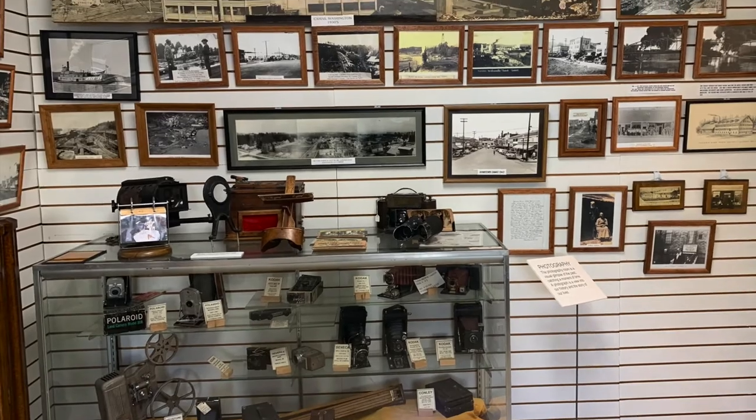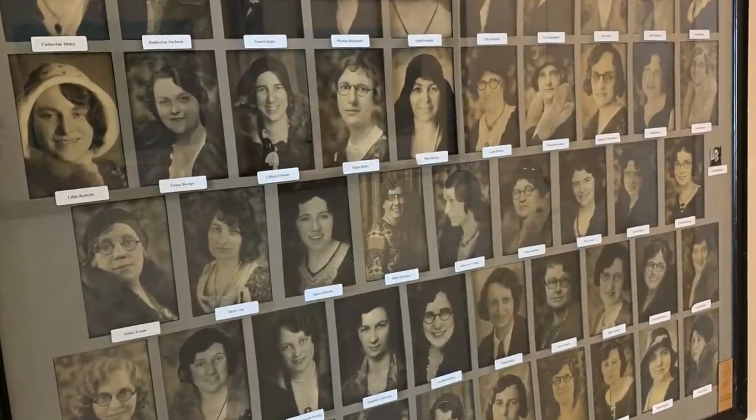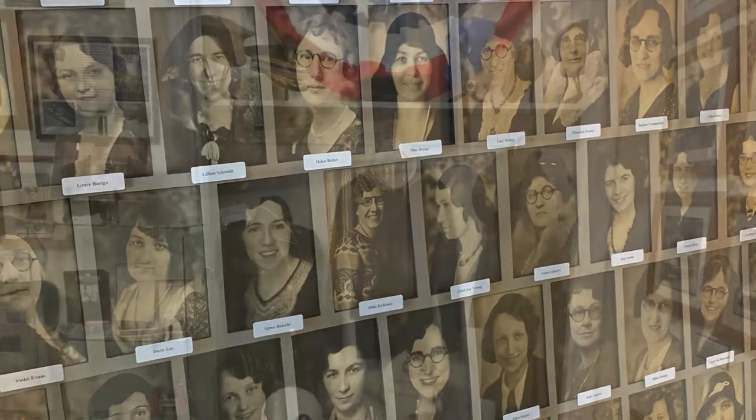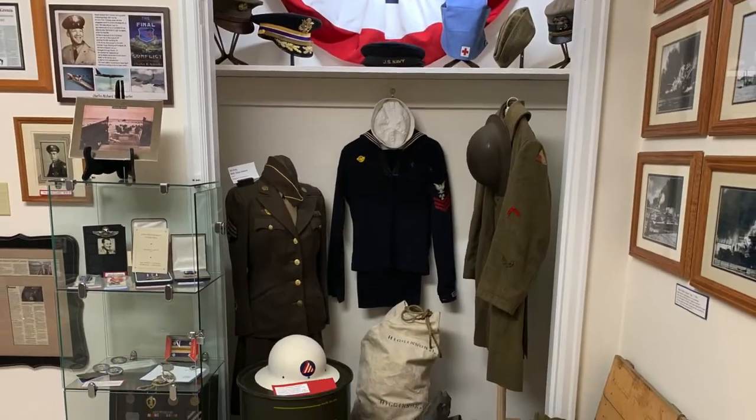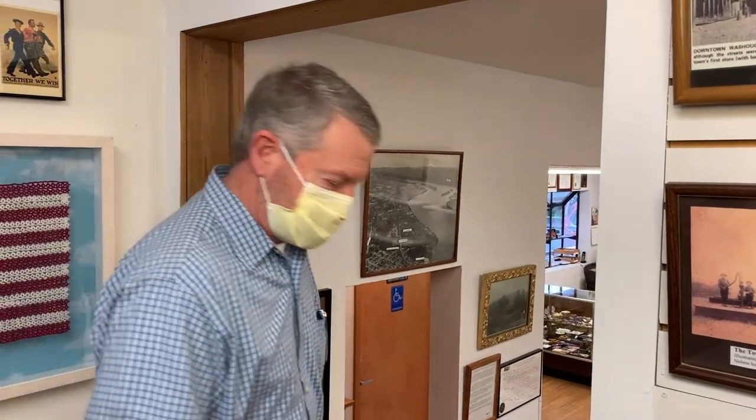This room really has a lot of interesting old historic photos. People love to come in here and take a look at what things looked like. Now we're going to head outside to a couple of buildings that we have out there that we want to show you.